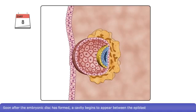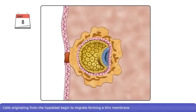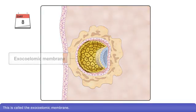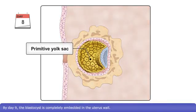Soon after the embryonic disc has formed, a cavity begins to appear between the epiblast and the cytotrophoblast, known as the amniotic cavity. Cells originating from the hypoblast begin to migrate, forming a thin membrane which covers the inner surface of the cytotrophoblast. This is called the exocoelomic membrane. The exocoelomic membrane and cells of the hypoblast together form the walls of the primitive yolk sac.